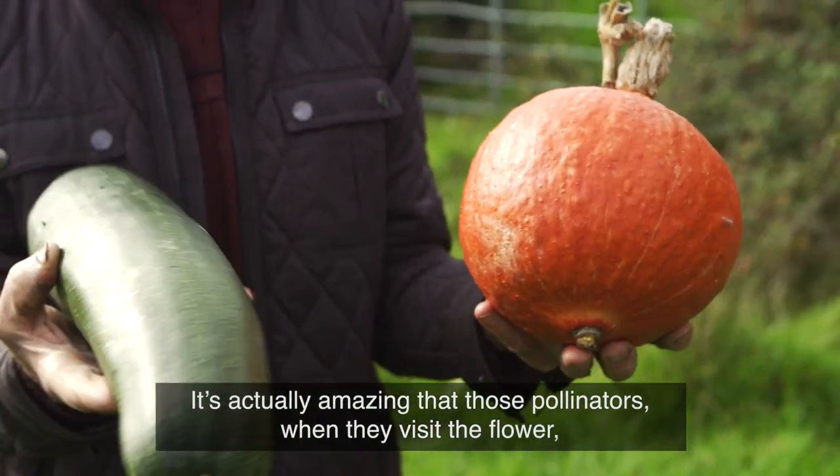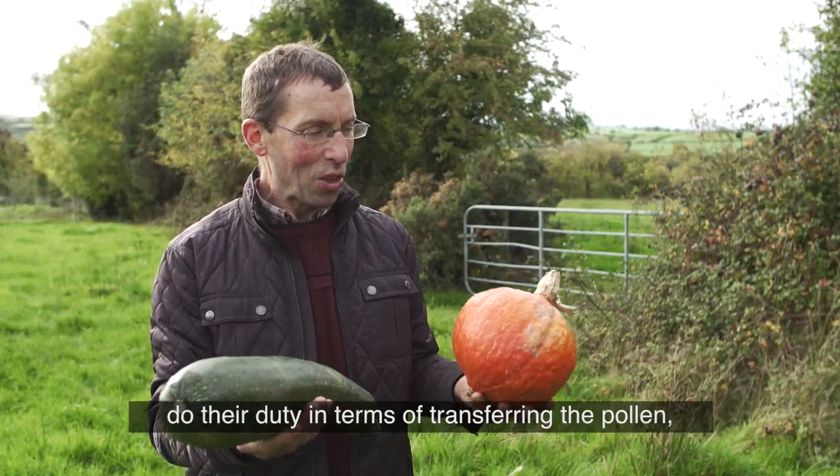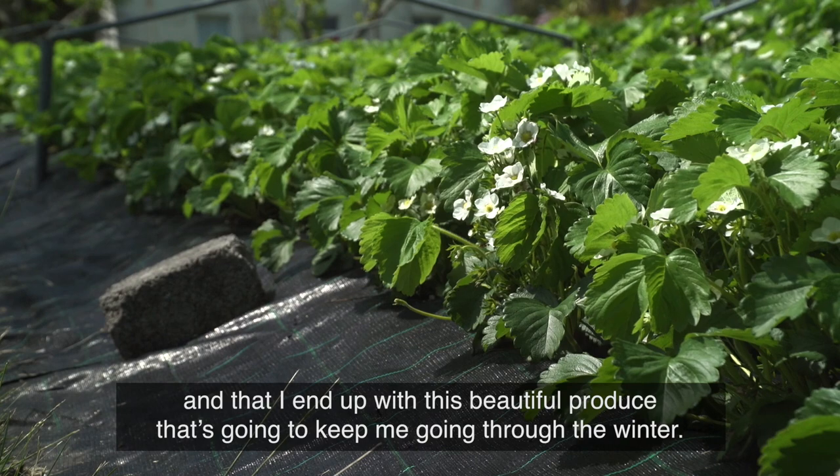It's actually amazing that those pollinators, when they visit the flower and do their duty in terms of transferring the pollen, I end up with this beautiful produce that's going to keep me going through the winter.